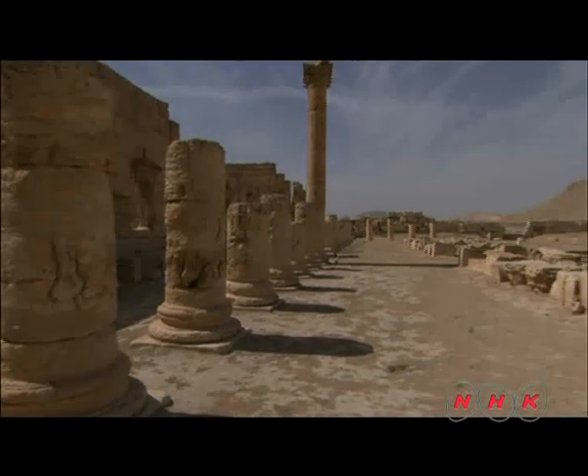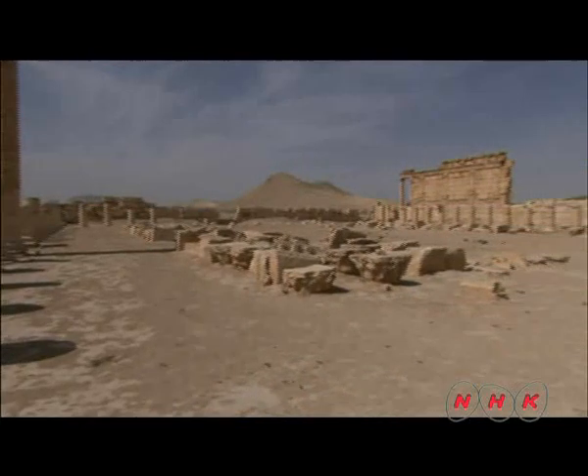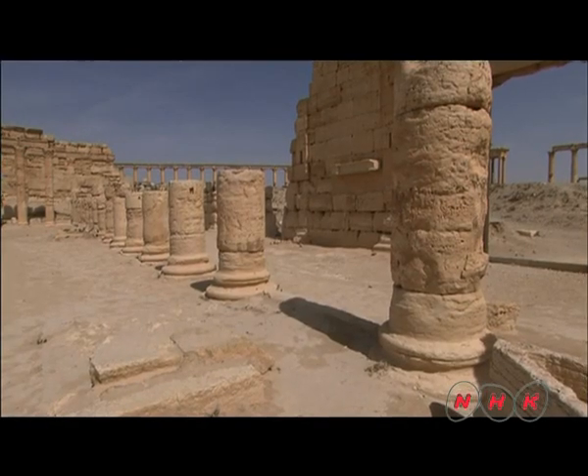This city square is known as Agora, where exotic items including spices, pearls, ivory, and silk fabrics were actively traded. The city generated immense wealth through trading fees and taxes.